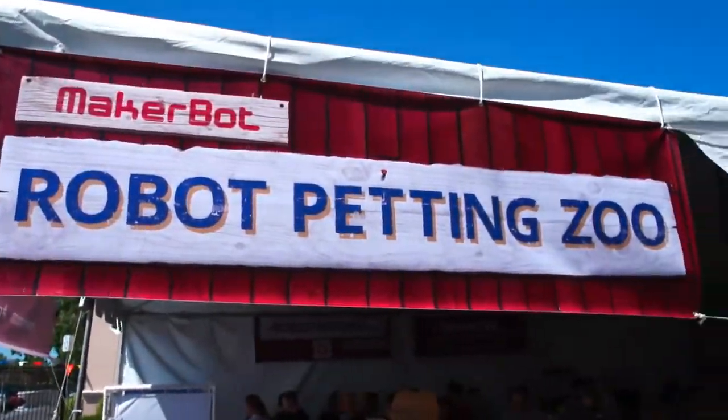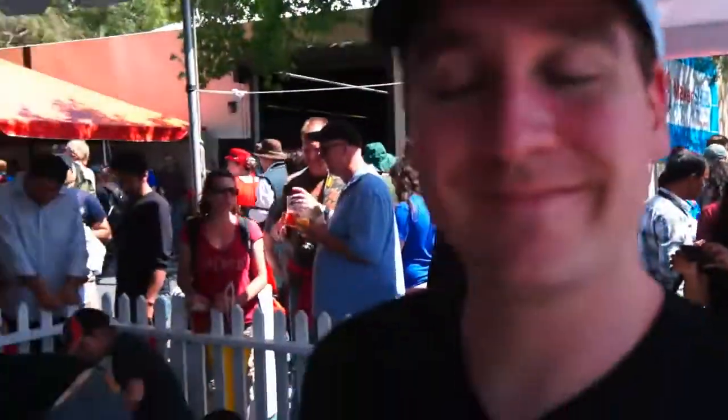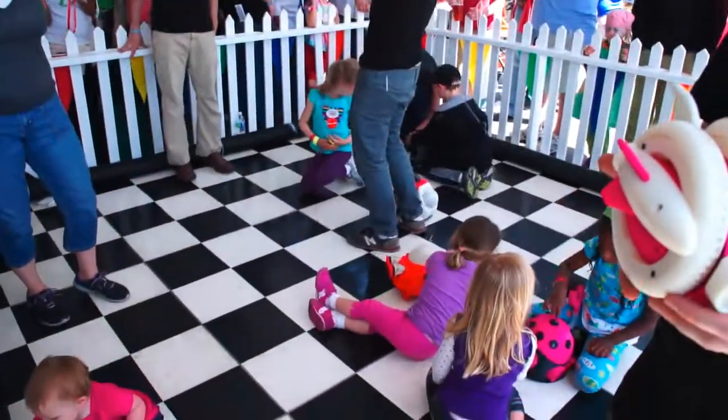Hi there, it's Miriam with Engadget. I'm here at Maker Faire with Michael Curry of MakerBot, and we're actually at the robot petting zoo. As you can see behind us, there are lots of robots and lots of kids. So Michael, tell me a little bit — how did this happen? What did you do here exactly?